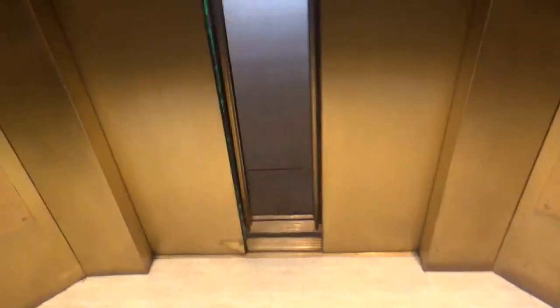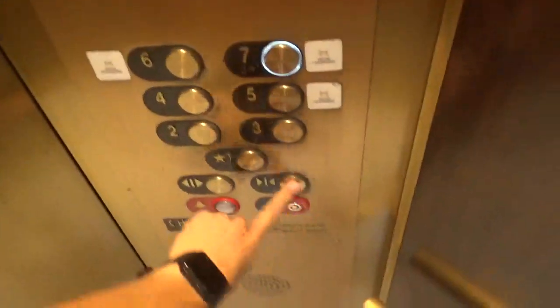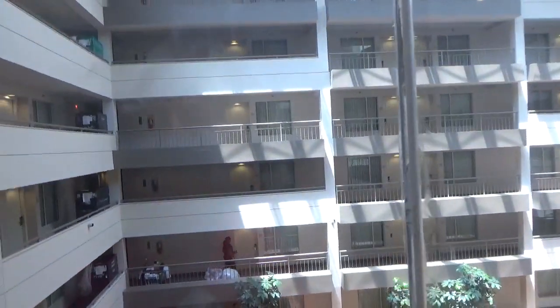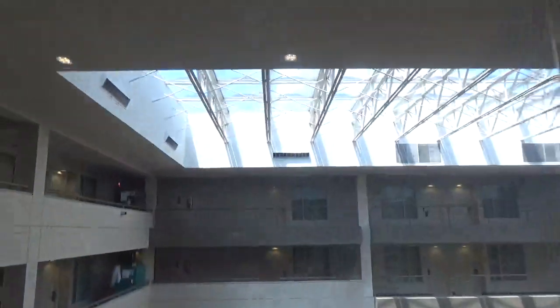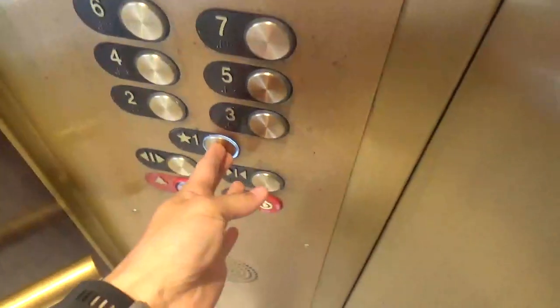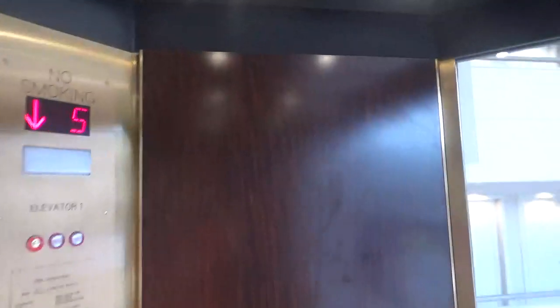First floor. Seventh floor. Let's get a look at the equipment. These all have GAL equipment. I can't be sure, but I think they used to have Epco fixtures — from a video I saw. It's a nice elevator.